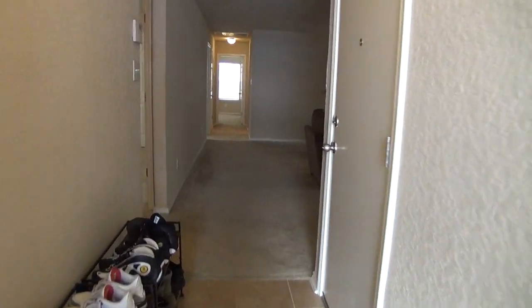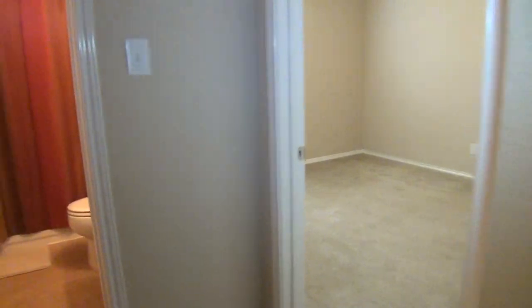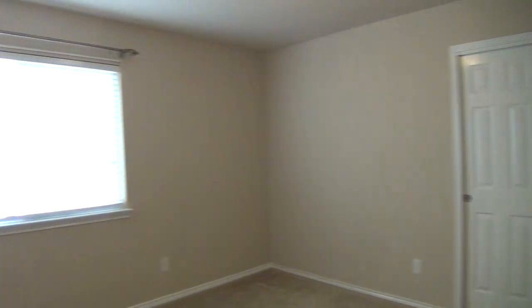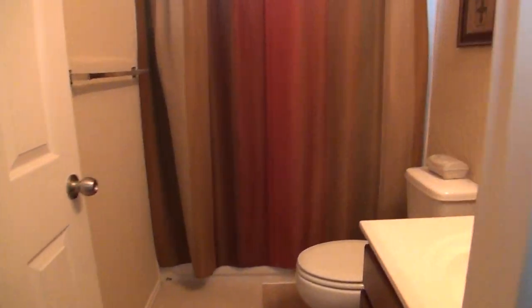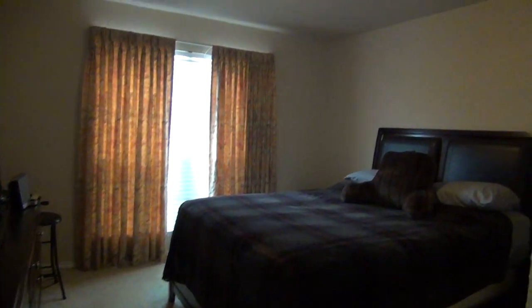This entryway measures about 10 by 4. To my left are the two bedrooms and a full bathroom. This first bedroom measures about 12 by 11 and it comes with a standard closet space. Right next to it is the full bathroom with single vanity, and this bathroom comes with a combo tub and shower. Just next door is the second bedroom, which measures about 12 by 12, and it's got standard closet space as well.